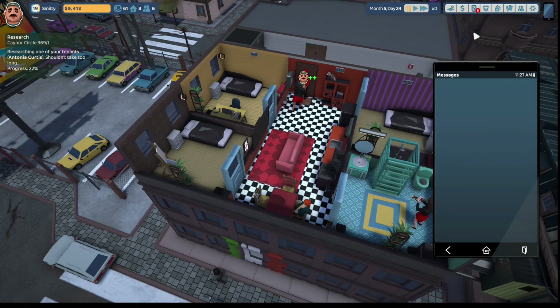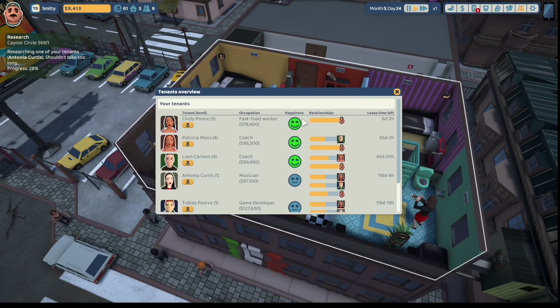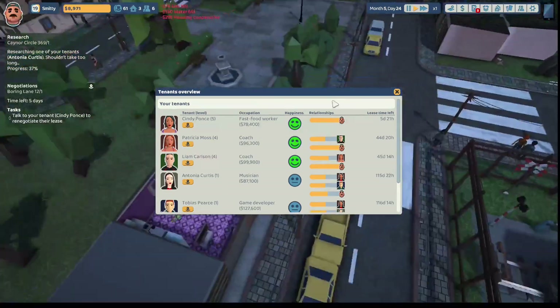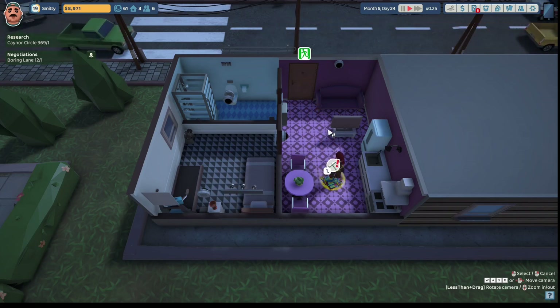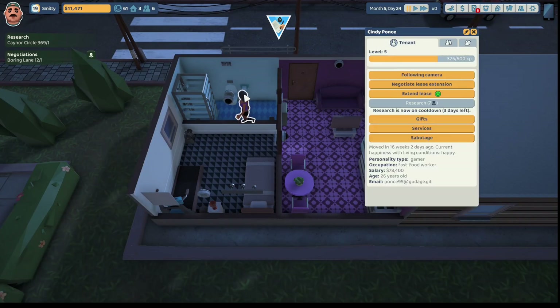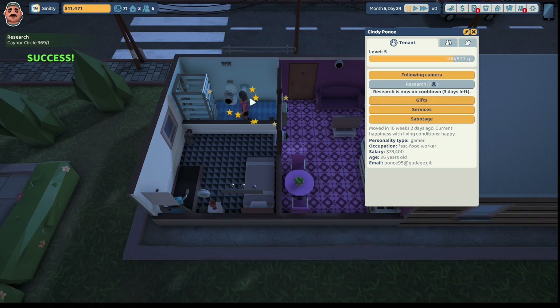Our research with Antonia Curtis is at 22%. Let's go look at our other tenants - Cindy Ponce's happiness level is at 97. We have negotiations at Boring Lane, so let's head on over there. Let's get in here and begin cleaning before we do the negotiations. Uncle Steve, clean up that pile of trash. Uncle Steve heads out so we can begin negotiations with Cindy Ponce. She's paying $3,139 right now. Let's just extend the lease - we have a success.